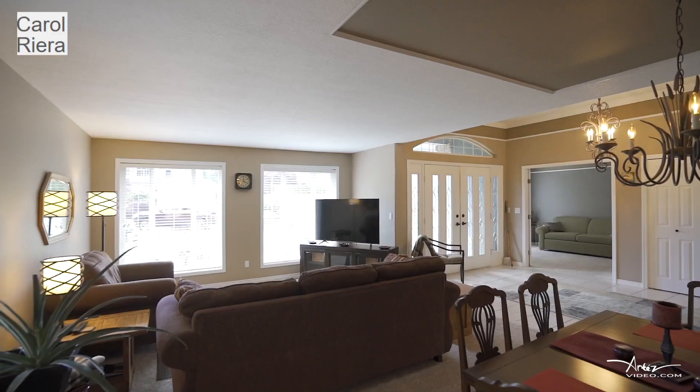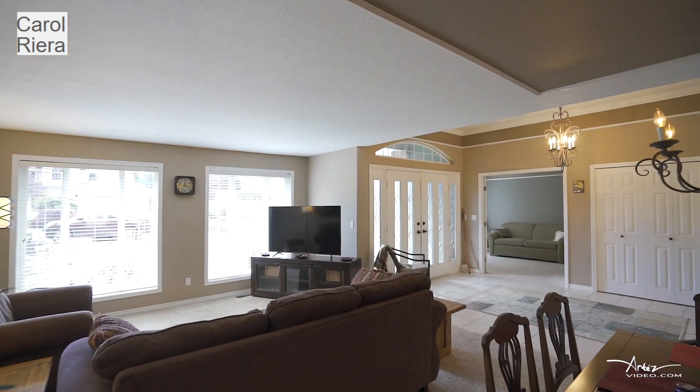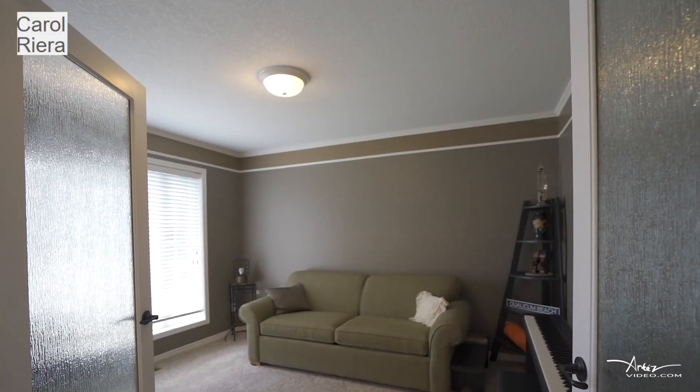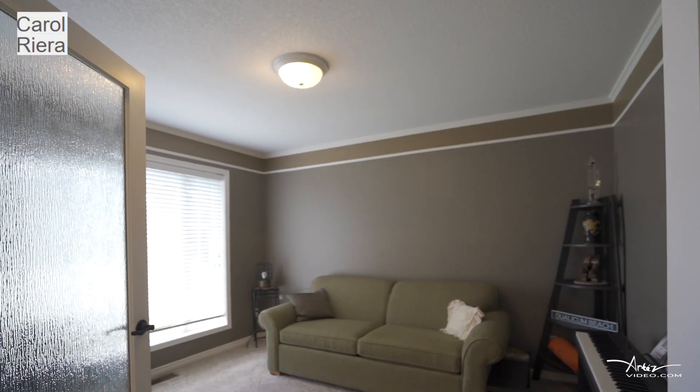It is on a quiet cul-de-sac and close to the sandiest beach in Oceanside. This is the three-bedroom, two-bath home you have been waiting for in the sought-after executive neighborhood of Eagle Crest.